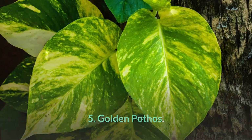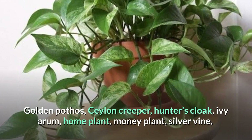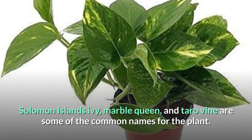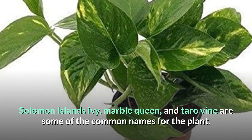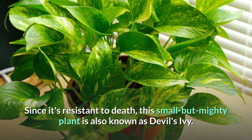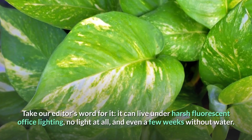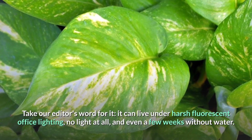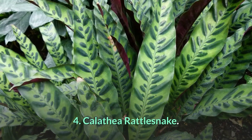Number 5: Golden Pothos. Golden pothos, salon creeper, hunter's cloak, ivy arum, money plant, silver vine, Solomon Islands ivy, marble queen, and taro vine are some of the common names for this plant. Since it's resistant to death, this small but mighty plant is also known as devil's ivy. It can live under harsh fluorescent office lighting, no light at all, and even a few weeks without water.